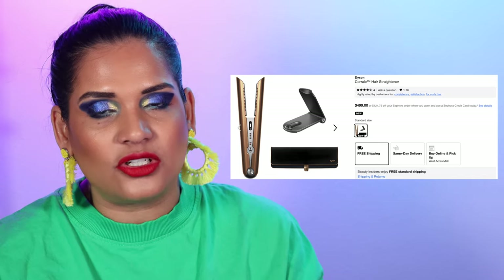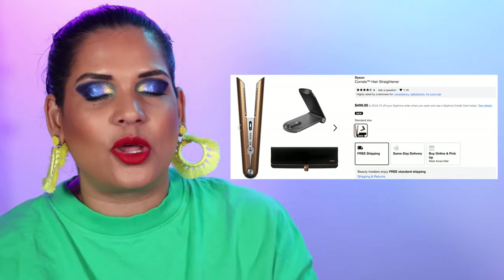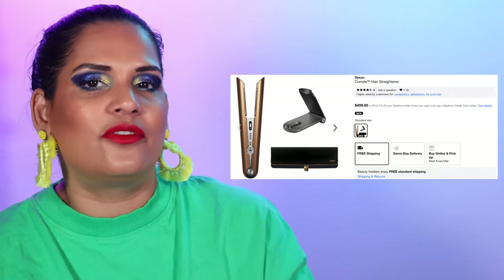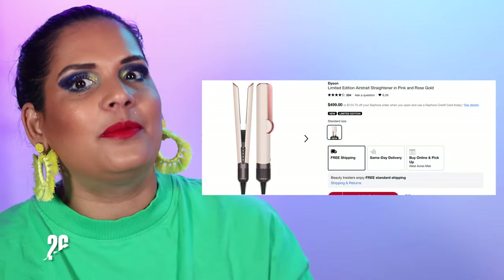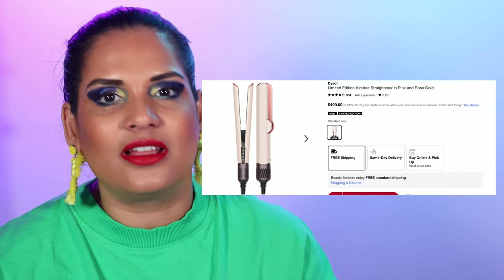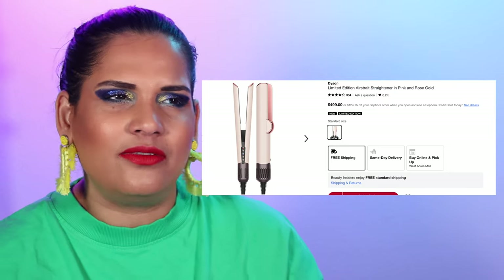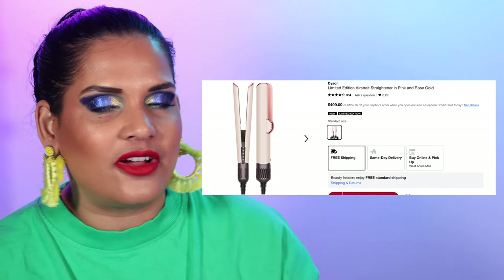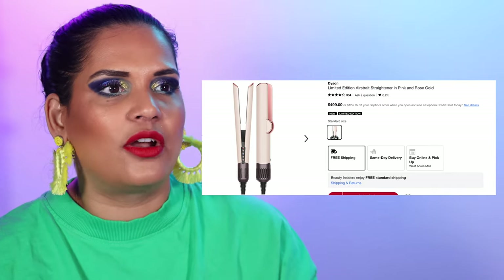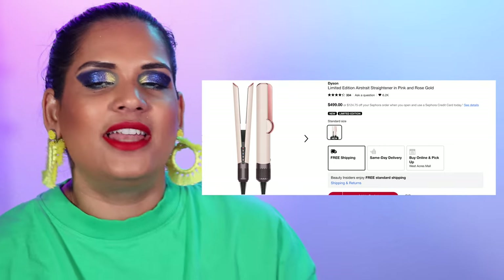My next favorite Dyson product is the Dyson Corrale Straightener, retailing for $500. I use mine constantly because I like to wear my hair straight quite often. My favorite thing about it is that it's wireless, so I can sit in my makeup room and straighten my hair without being hooked up to a power outlet — so lovely and innovative. My absolute favorite must-have Dyson product, if I could go back in time and decide what order to buy things in, would be the Airstraight, which I believe came out last year.